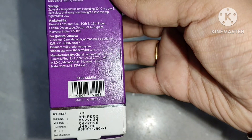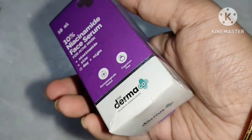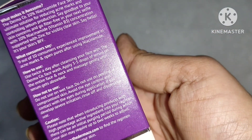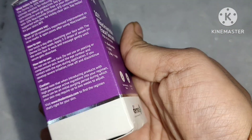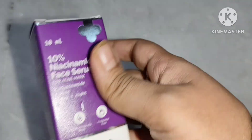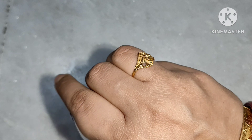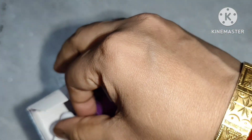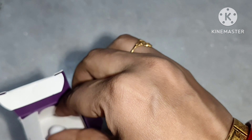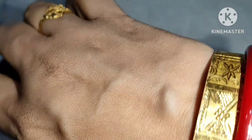Very recently I purchased this Dermaco 10% niacinamide serum for my dry and acne-prone skin in order to boost hydration, because niacinamide enhances the function of your skin's lipid barrier — that is the water and oil barrier that protects the skin from pollution. It helps to lock in moisture and keep pollutants and other potential irritants out.